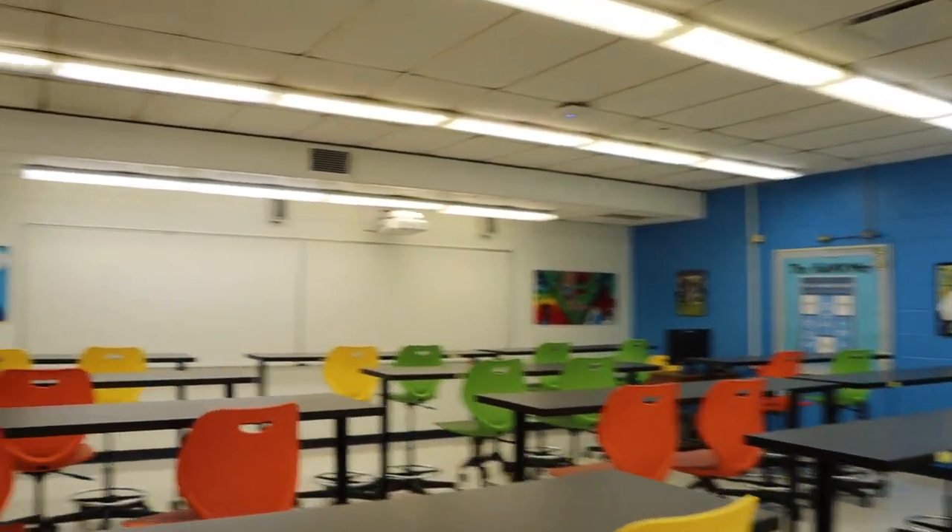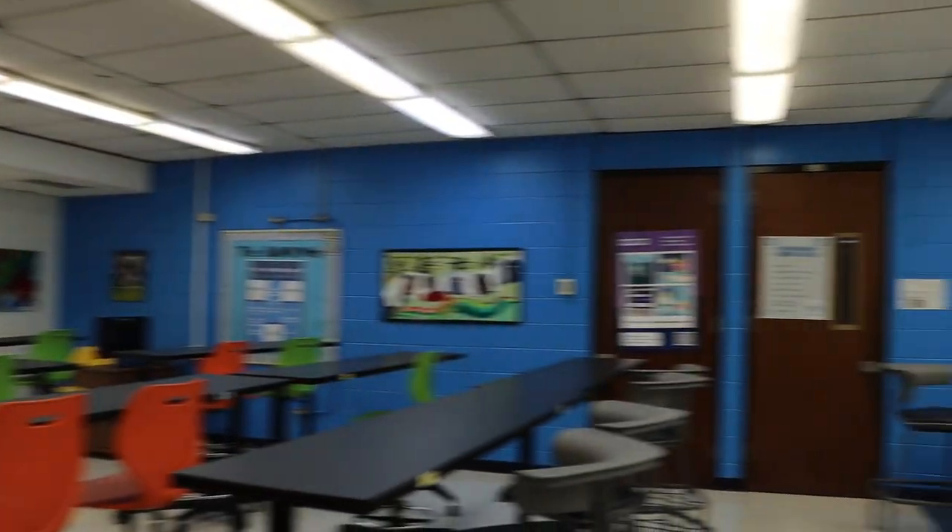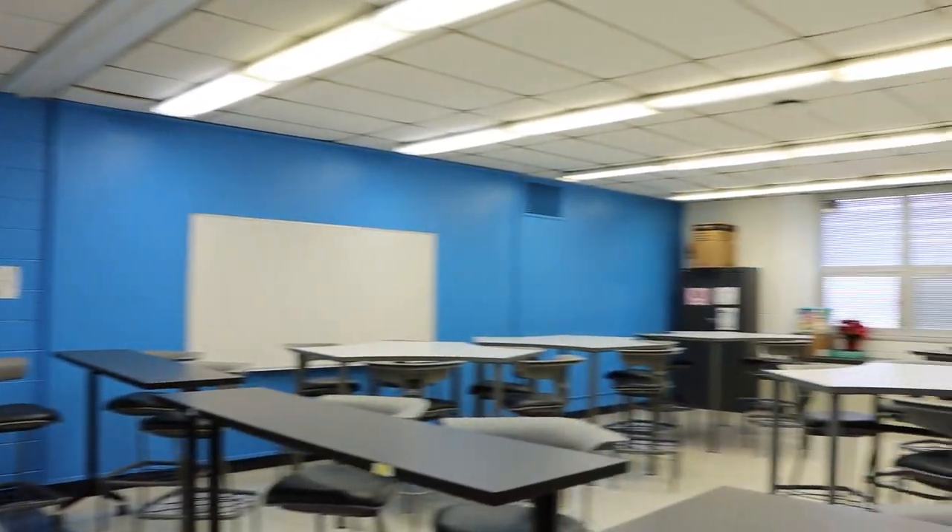This is our freshman learning center. All freshmen will have an opportunity to come in here, get some extra help with their classes, and work with tutors and interventionists on a daily basis.